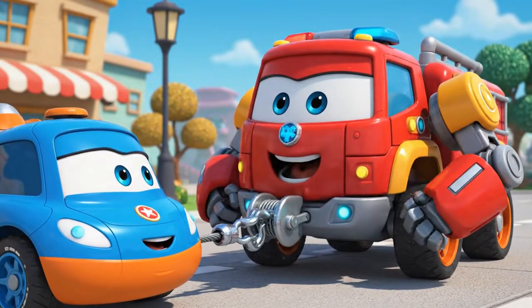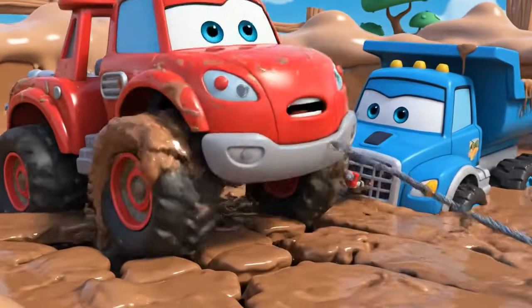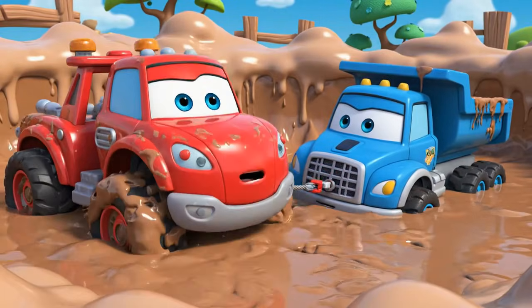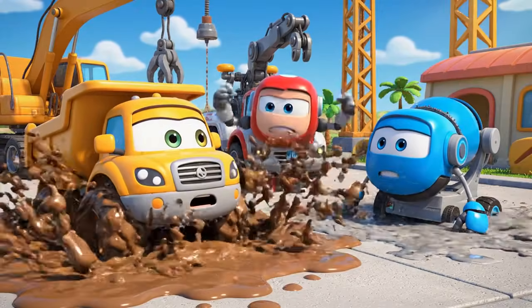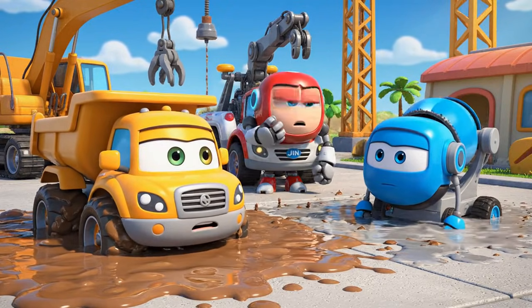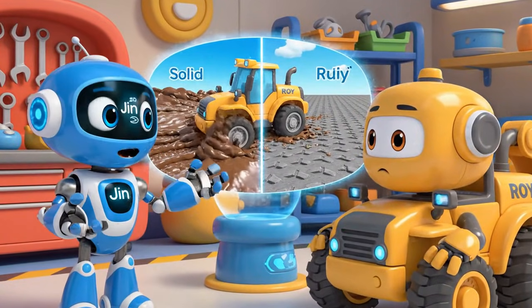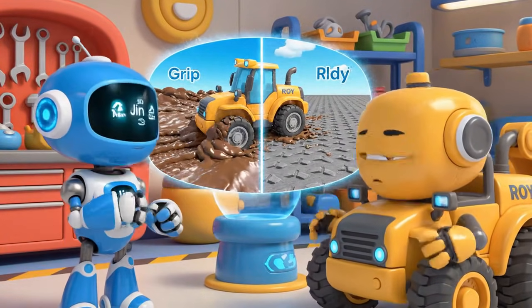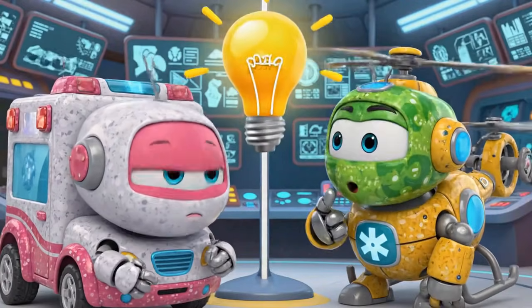Gotcha, Mickey. Hold on tight. He is not budging. Oh, no — my wheels. I am sinking too. Stop, Roy. You will only get stuck deeper. Traction — that is the grip your tires need to push or pull. The mud is too soft and slippery.